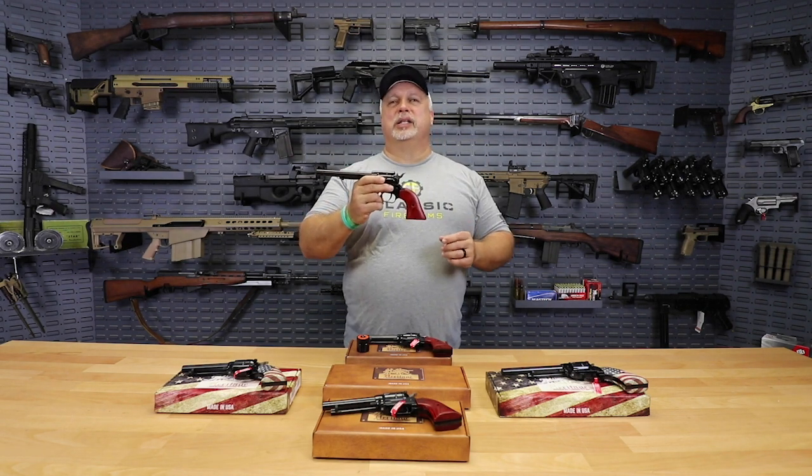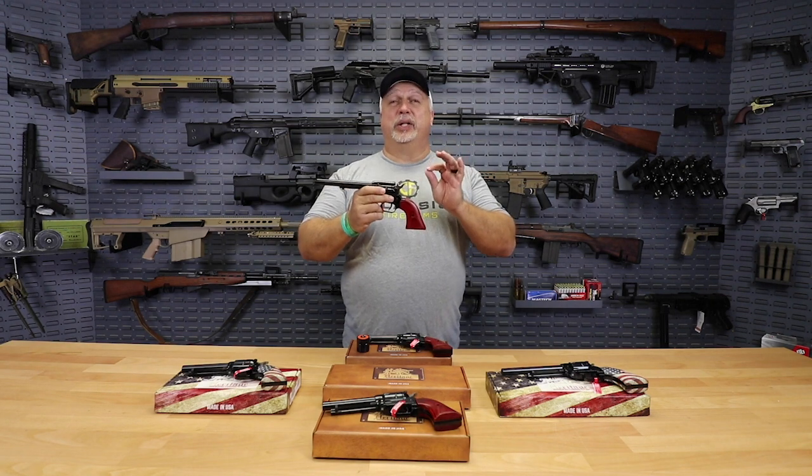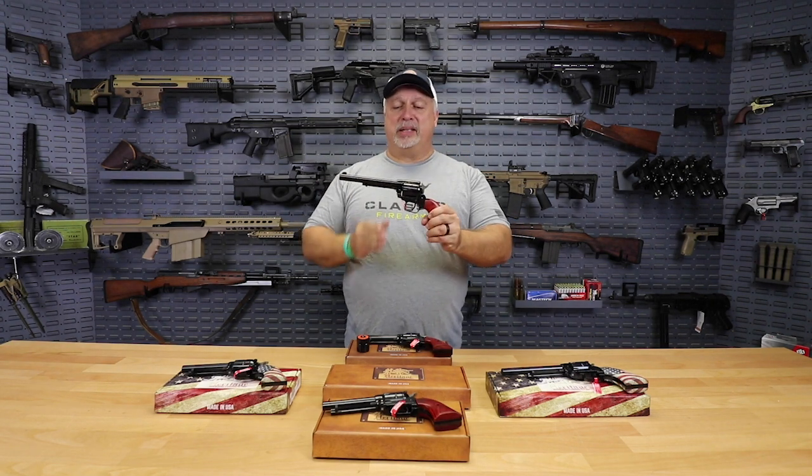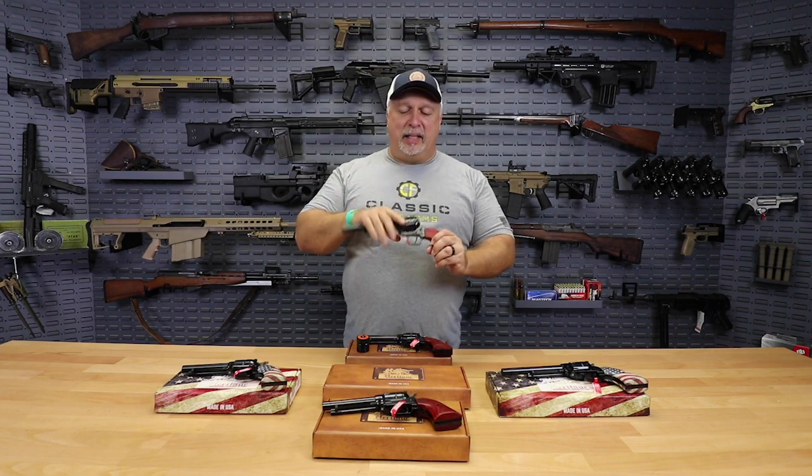Great for a starter pistol, great to teach a kid on. The possibilities are endless, folks, but here's the main thing: deal of the day, while you can get it — this is below wholesale in most places — only $99.99.